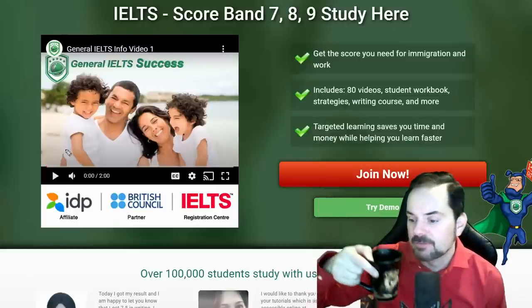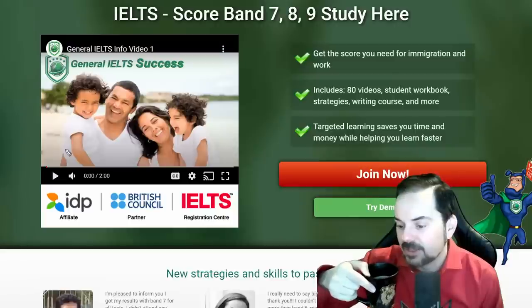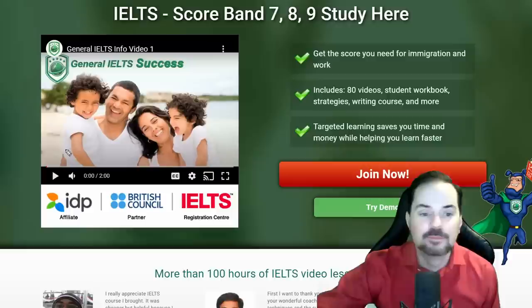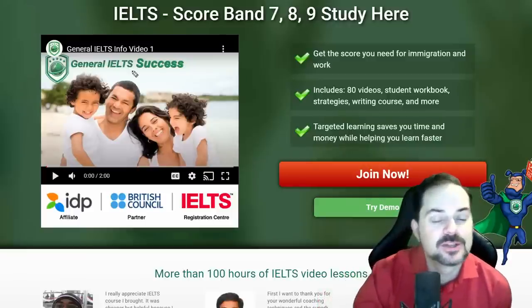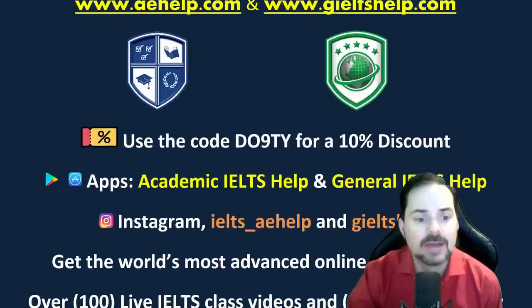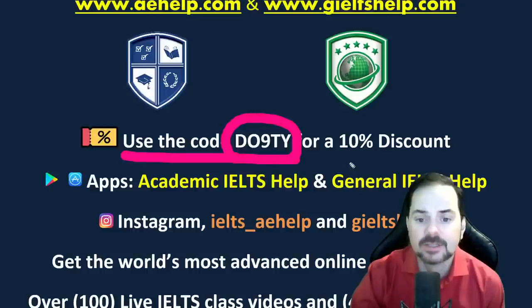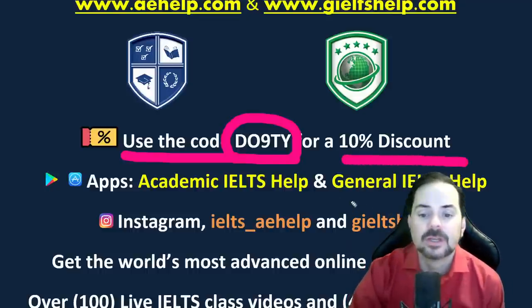We have a discount code for the websites: D-O-9-T-Y. That will get you a 10% discount when you're in the checkout. You can also get our apps, which will link to your web accounts when you download them from your app stores — Academic IELTS Help and General IELTS Help.